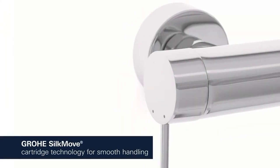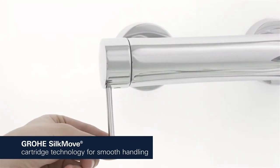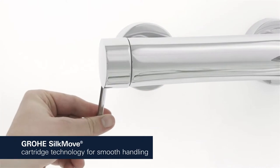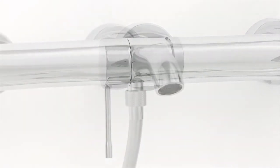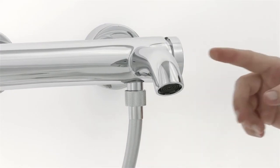This premium single lever mixer moves super smoothly, allowing you to control water volume and temperature with ease, even after years of use. The automatic diverter directs the water flow between bath and shower outlet.